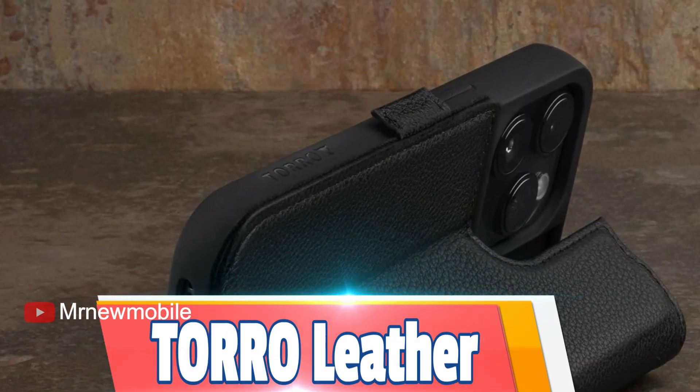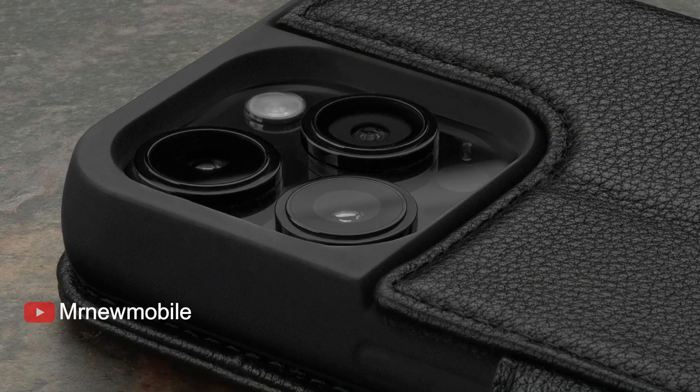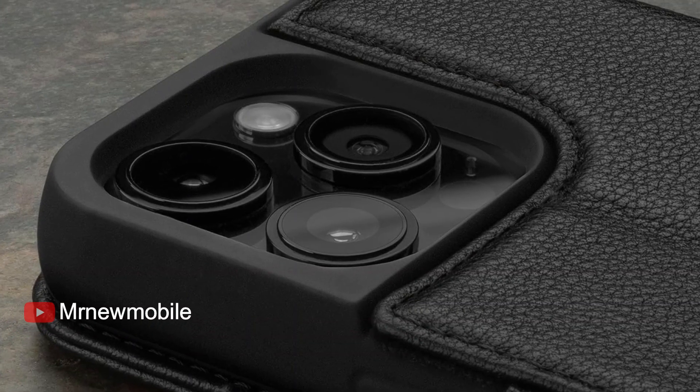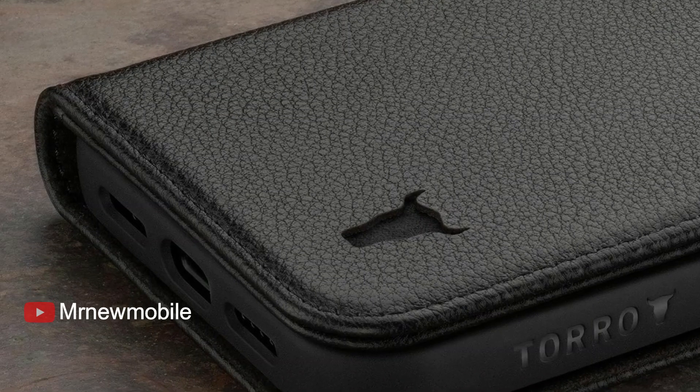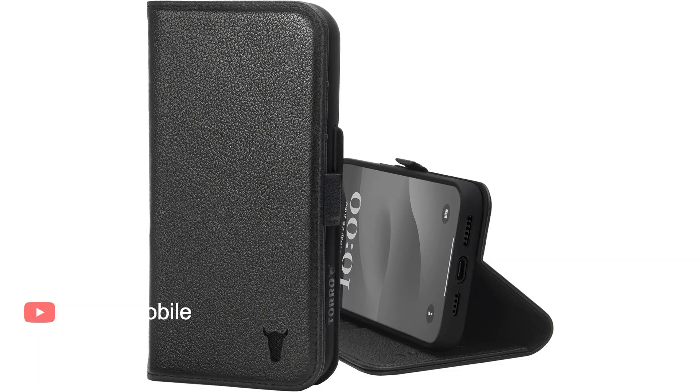Torro Leather Case for iPhone 15 Pro Max — the leather pick. With Apple discontinuing its leather cases, you'll now have to rely on third-party options. Fortunately, Torro is selling a solid option that offers a kickstand and a wallet with three card slots and a section for your cash.